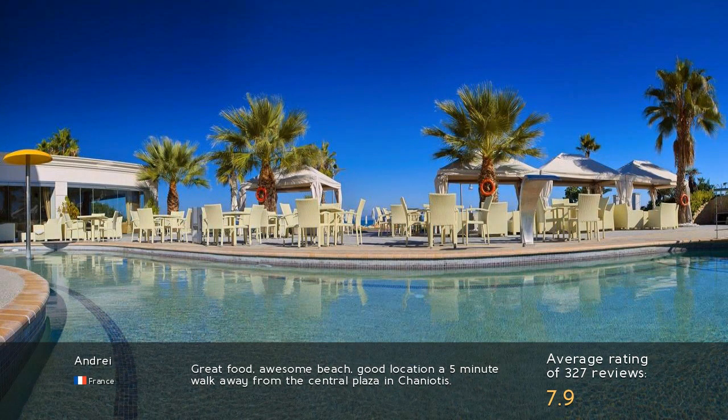Great food, awesome beach, good location — a 5-minute walk away from the Central Plaza in Chaniotas.